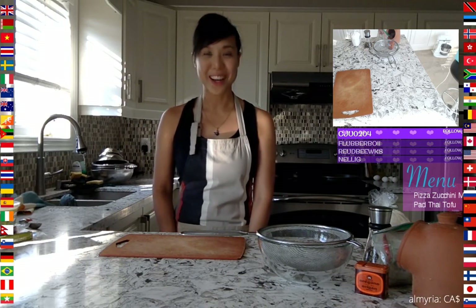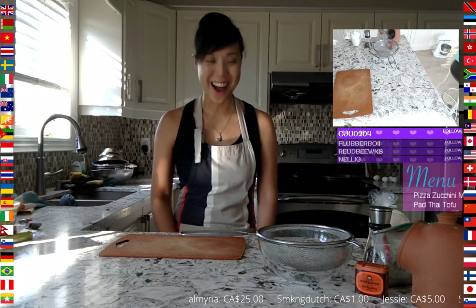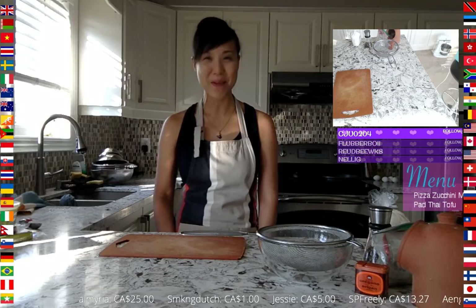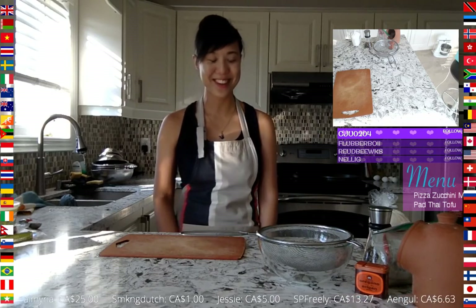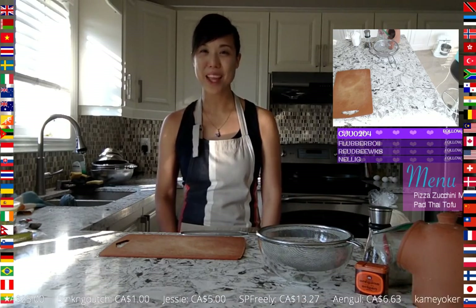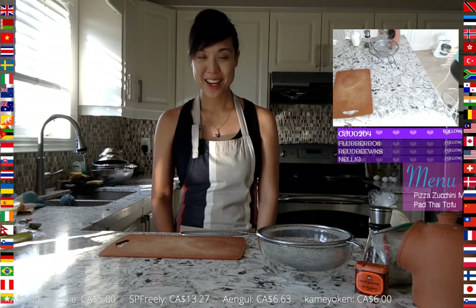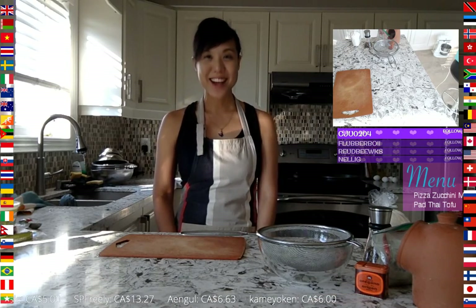Today's menu is two keto items — foods that are accommodating to those on the ketogenic diet or a low-carb diet with high protein and lots of vegetables. We are making pizza zucchini muffin and pad thai tofu.